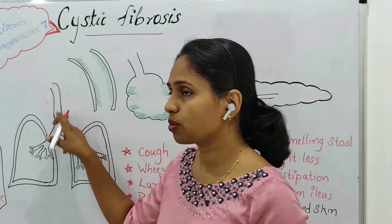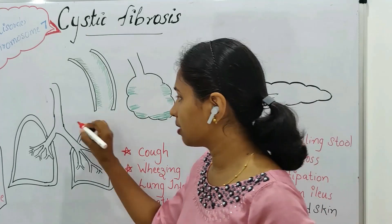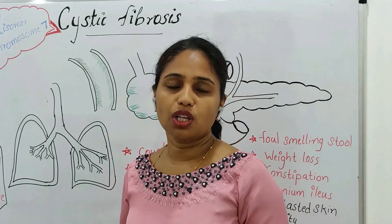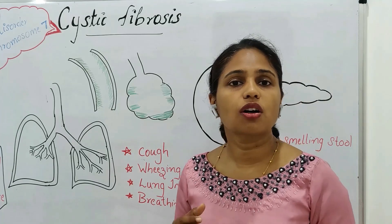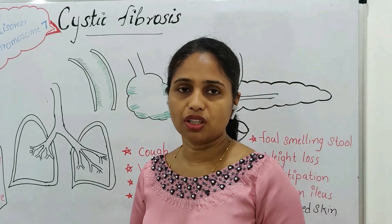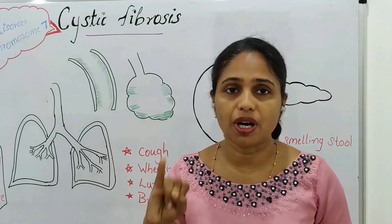In the respiratory tract, the walls — including the tracheal wall — contain a group of cells called goblet cells which produce mucus. This mucus is always produced throughout the day. The mucus helps to keep the respiratory tract clean.